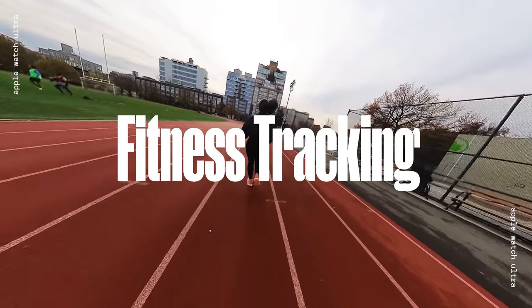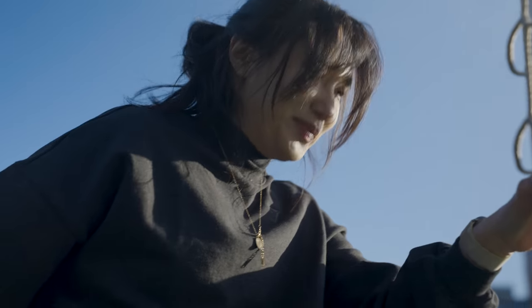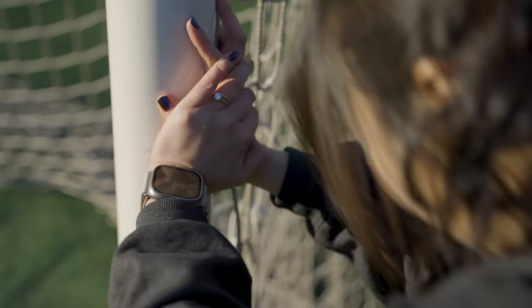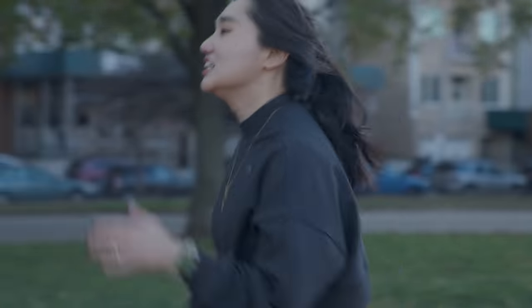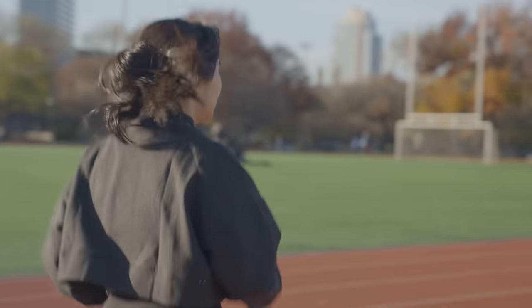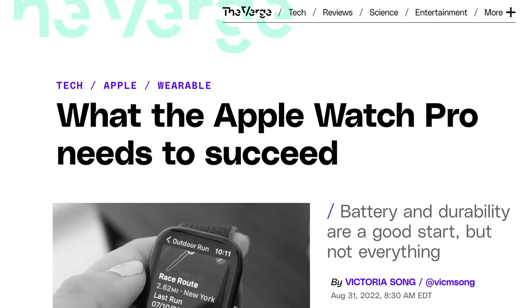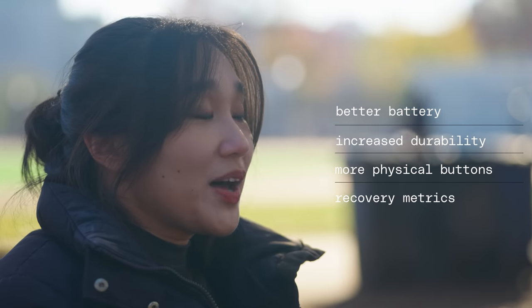The Apple Watch Ultra is a good running watch — it's not the best, but there's a lot to like. I've used other Apple Watches for years and trained for the New York Half Marathon with the Series 7. But the Ultra wasn't designed with shorter distances in mind — it's meant to be the Apple Watch for triathletes, marathoners, and ultra marathoners. Back when we thought this was going to be called the Pro, I wrote that Apple had to get four things right for a true multi-sport watch: better battery, increased durability, more physical buttons, and recovery metrics. The Ultra gets three of four.